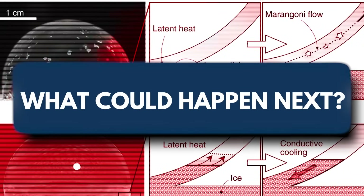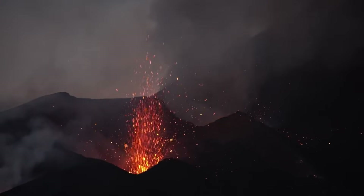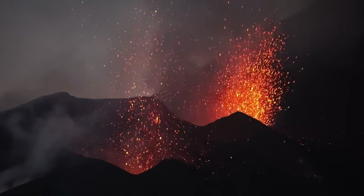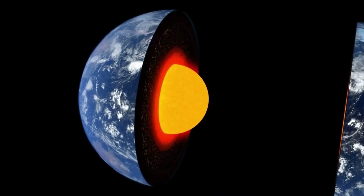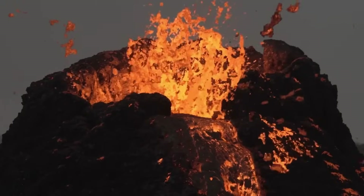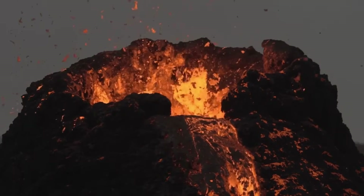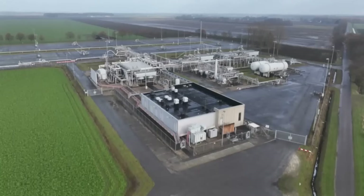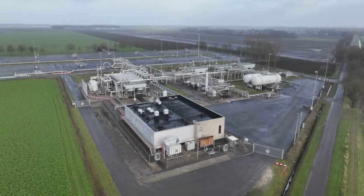What could happen next? There are a few possibilities. The pressure bubble could remain stable, gradually cooling or diffusing over time — the best-case scenario. In this outcome, the crust could accommodate the buildup without releasing significant energy, allowing the system to slowly depressurize over months or years through natural geothermal venting and minor tremor episodes.